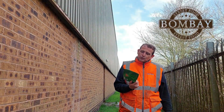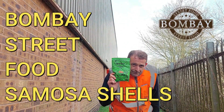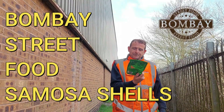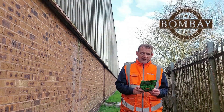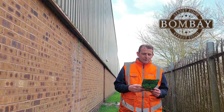It is actually Bombay Street Food Company — Samosa Shells, spiced flatbread chips, vegan friendly, perfect for sharing. I don't know about sharing though — 110 grams.